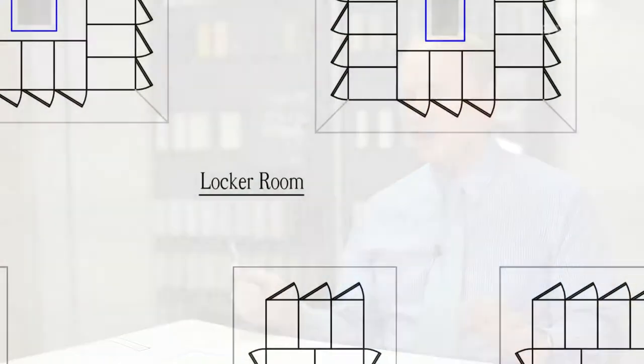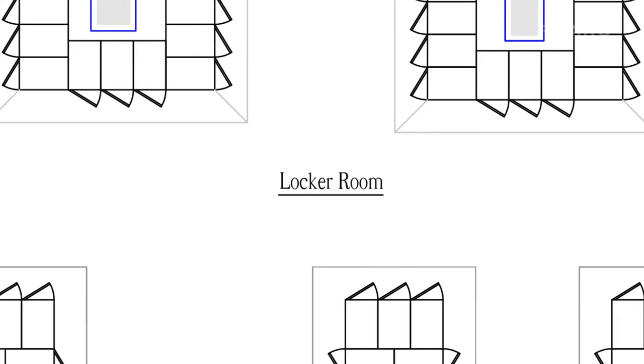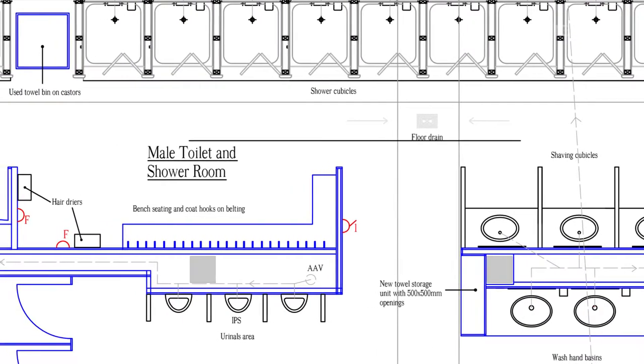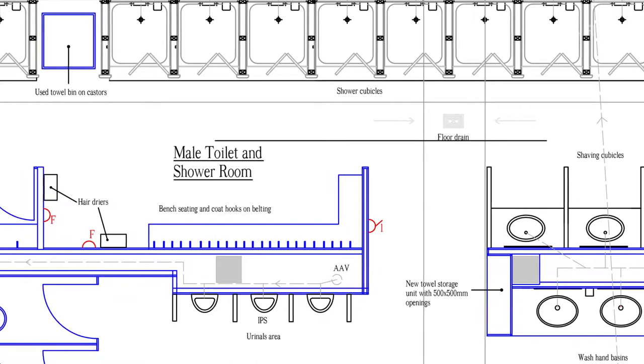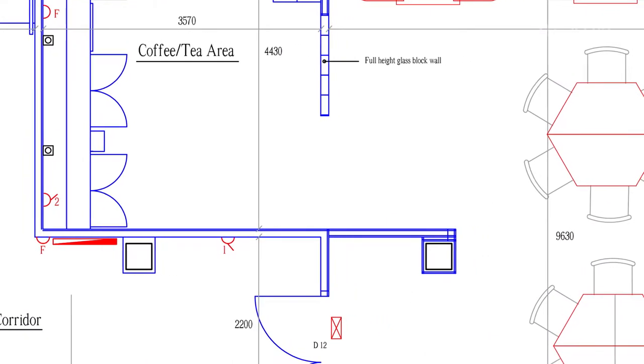They had a specific brief for this building. We needed a place where they could change safely, have locker facilities, be able to wash and shower, and be able to have a meal and sit down and relax before either going back on to shift again or leaving for home.